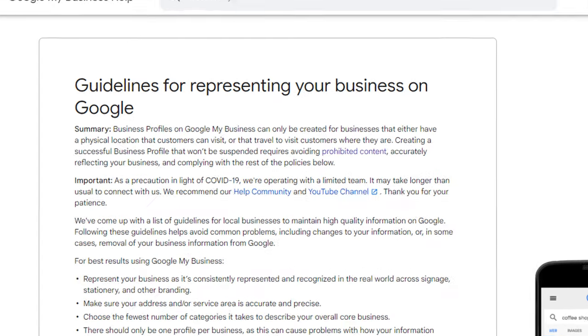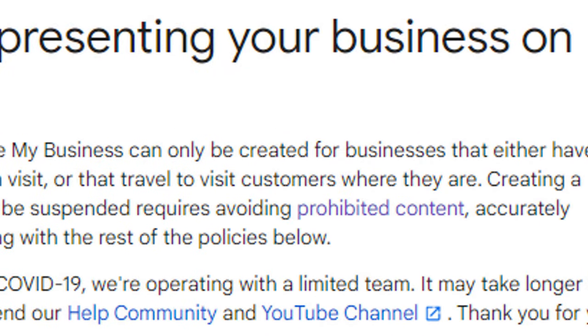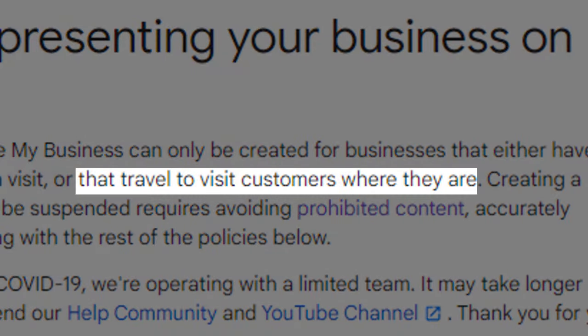As specified in Google's guidelines, business profiles on Google My Business can only be created for businesses that either have a physical location that customers can visit, or — and this is the important part — businesses that travel to visit customers where they are. This means if you visit or deliver to customers directly at their home, you are eligible to create a Google My Business listing.